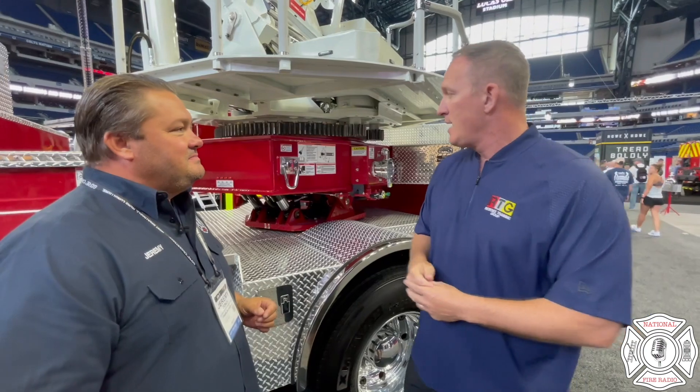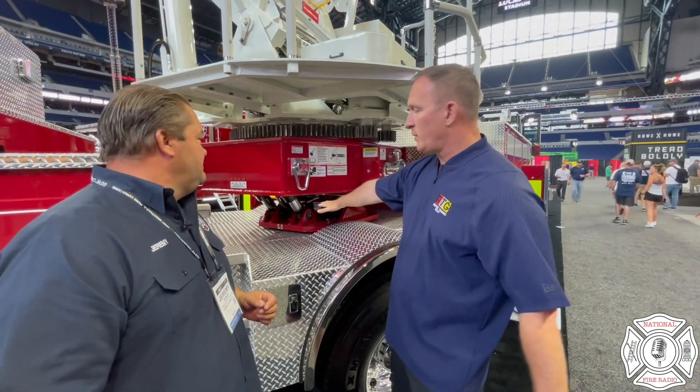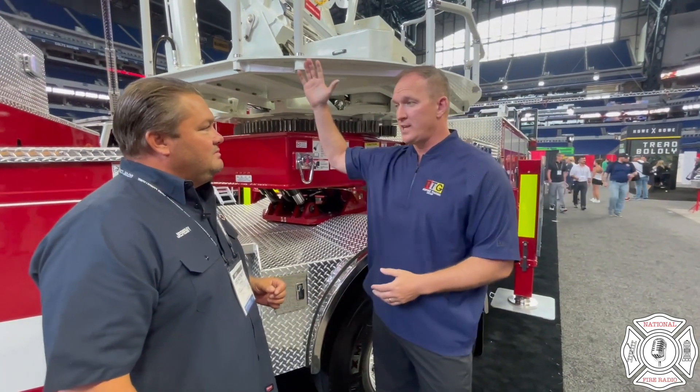Well, first of all, this rig — obviously, it bends. Everybody refers to it as the bendy truck of the fire service. We call it the bendy straw truck of the fire service. And it articulates in the middle of the fifth wheel. That's a huge advantage when you're talking about getting close to your objective with this aerial.